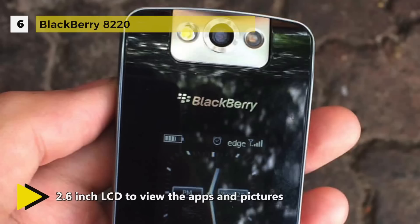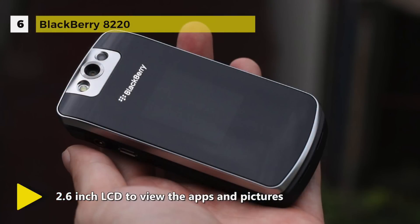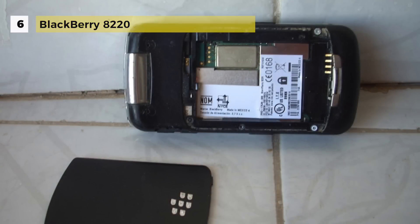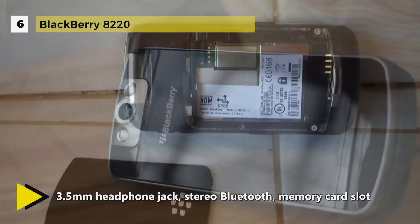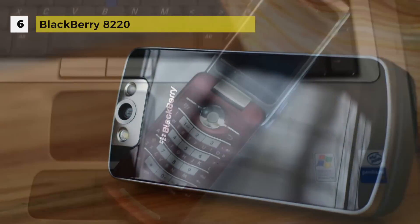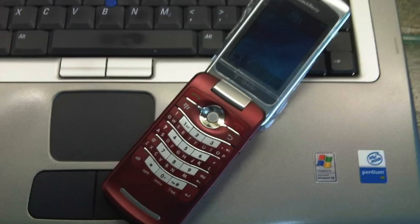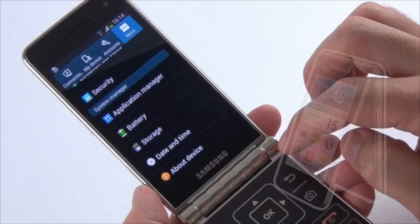As a clamshell, it has a second display on the front when closed. Other specifications include a micro SDHC slot for memory, Wi-Fi, and a 2-megapixel camera. You can put the phone in loudspeaker mode for a hands-free experience. Key specialties include a 2-megapixel camera with video capture, EVDO data, 3.5mm headphone jack, stereo Bluetooth, memory card slot, voice dialing, SureType text keypad, and push email.